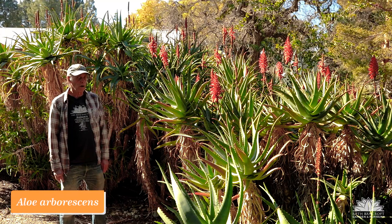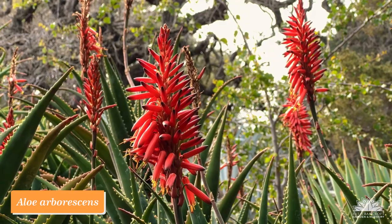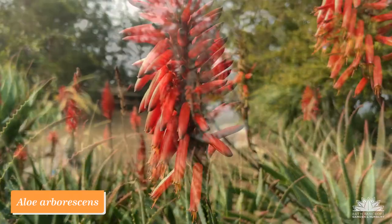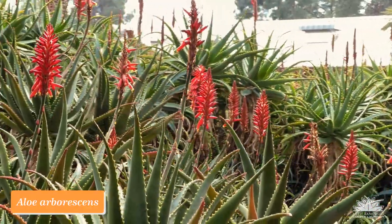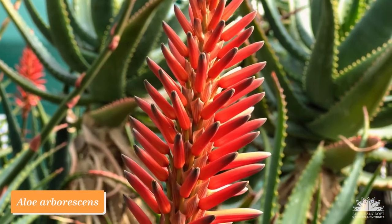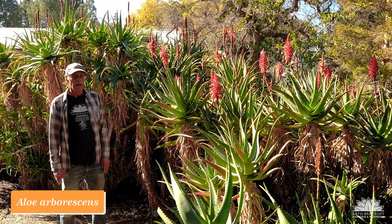Aloe arborescens is a large shrubby species that occurs over a wide swath of South Africa and northward into Zimbabwe as well. It's been in California for a long time — well over a hundred years — and you see large plantings of it in places like Golden Gate Park. Here it is in full bloom at the Ruth Bancroft Garden with these spires of red-orange flowers. There are also yellow-flowered forms, and our yellow-flowered forms are already done, so the red blooms a little bit later. Really a statement plant in a garden if you have room enough for it. Aloe arborescens.